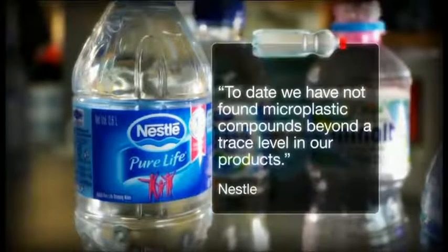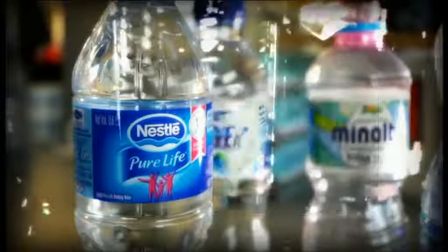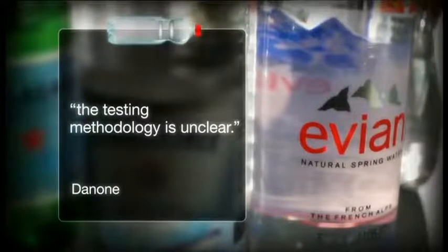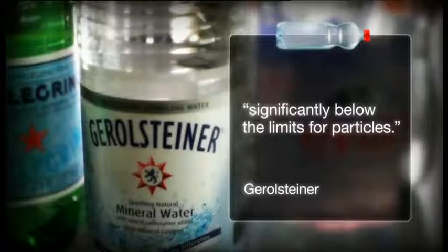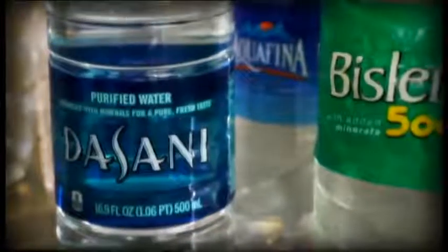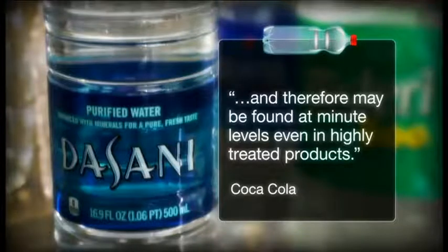All the companies involved were approached. A few didn't reply. Those that did said they maintained the highest standards of safety. Nestle told us that to date they have not found microplastic compounds beyond a trace level in their products, and said the study misses some crucial steps to avoid false positives. Danone, which owns Evian, said it wouldn't comment because the testing methodology is unclear, and pointed out there is no regulatory framework or scientific consensus on testing for microplastics. Gerhard Steiner said its own tests found microplastics significantly below the limits for particles set for pharmaceutical companies. And Coca-Cola, which makes Dasani, said that microplastics seem to be everywhere and therefore may be found at minute levels even in highly treated products.